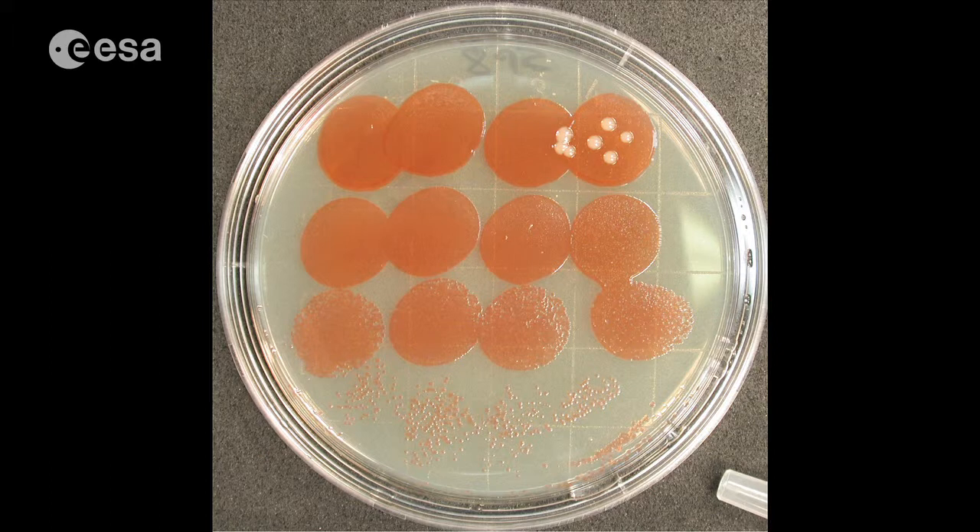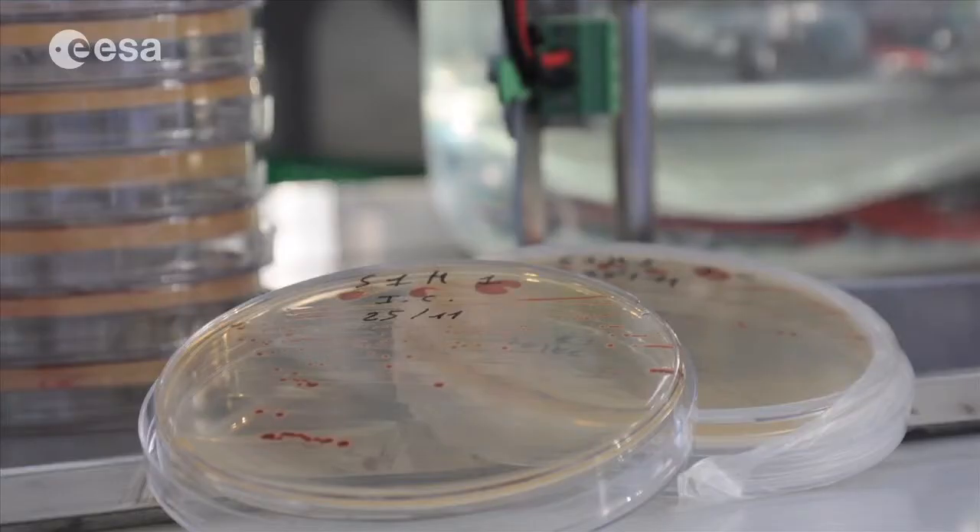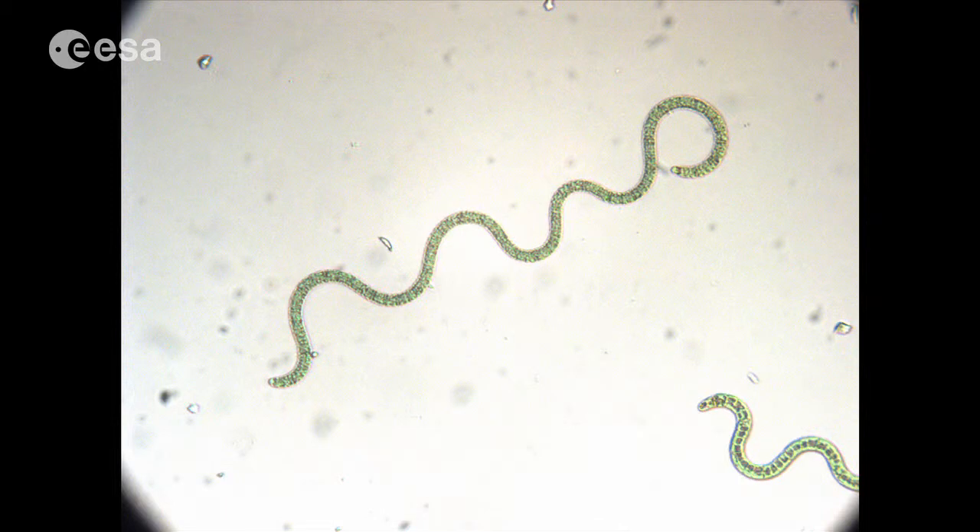When we go into space we take microbes with us, so they contaminate the interior of the space station. There have been studies to look at the microbial population living within the space station, how microbes respond to the space environment, and also how we can use microbes.